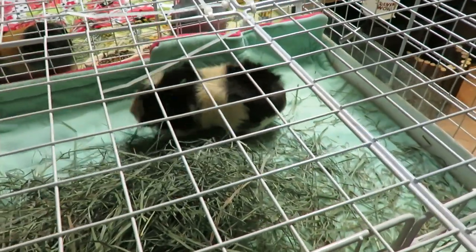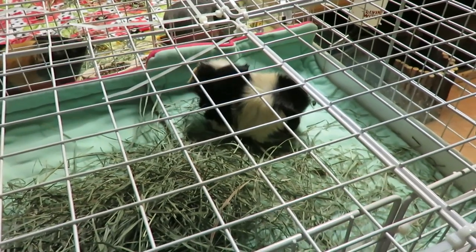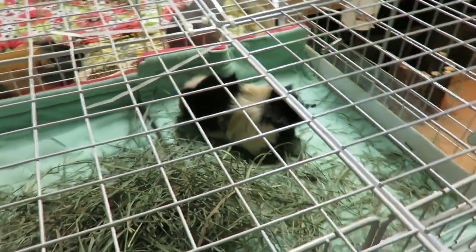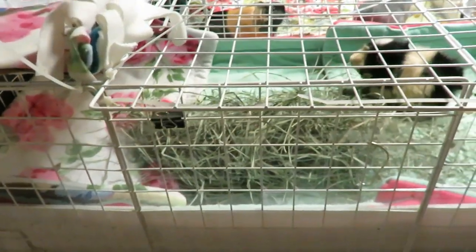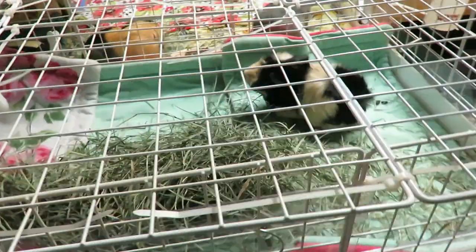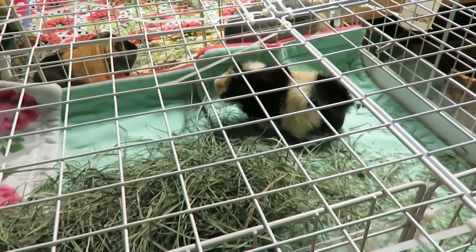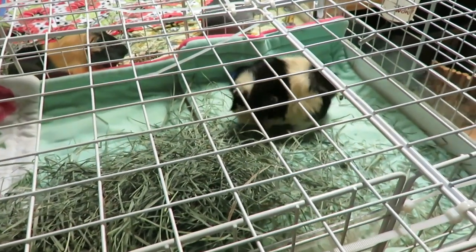She was pooping pretty quick after she got home, which was really nice to see, and she's been pooping ever since. I haven't seen her drink water on her own yet, so that'll be nice to see. Her cage is really simple. I put a tunnel in there for her to sleep in, but every once in a while I'll take it out to kind of force her to be up and moving, because if she's just laying in the same spot she's not pooping and she's not eating hay.